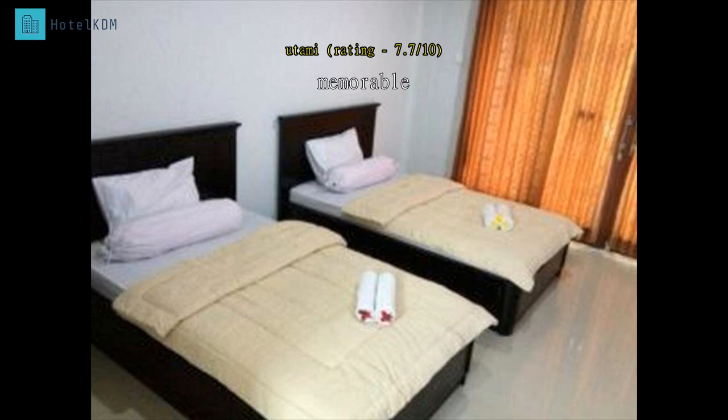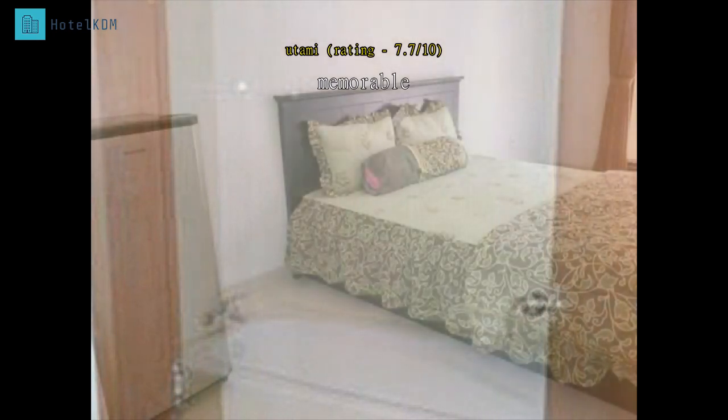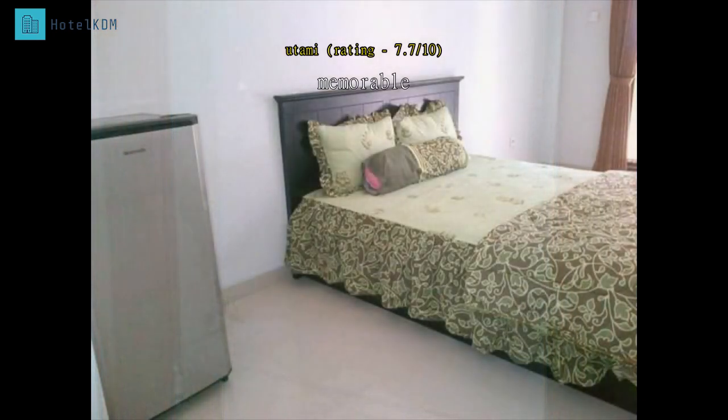This is the second time I stay at Swan Dewi Homestay. Very recommended — near to the shopping mall, easy access, close to the beach. If I go to Bali, I will stay again at Swan Dewi Homestay.